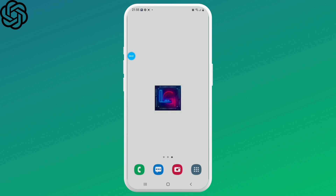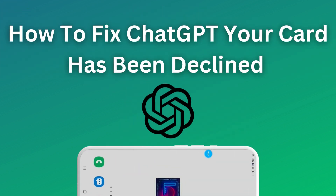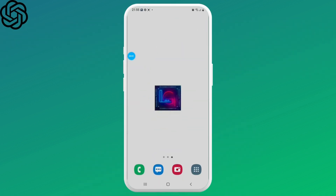Hello everyone, welcome to Lock In Giants. In this video, we'll learn how to fix the ChatGPT 'your card has been declined' issue. Without any further ado, let's dive into the video.